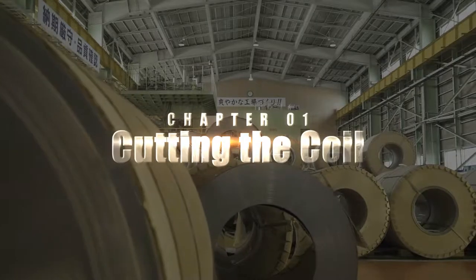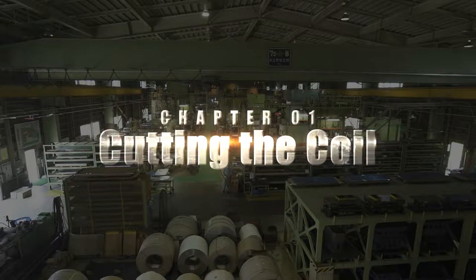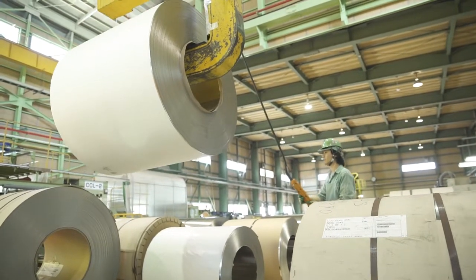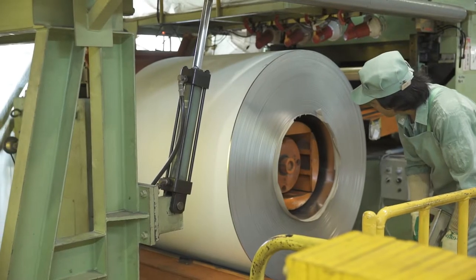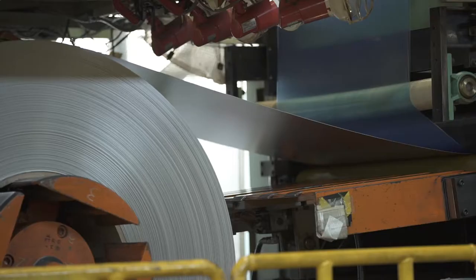Our precision manufacturing, preventing even the slightest deviation in quality, begins here. We start by moving coil weighing up to five tons into place manually with the crane, then measuring out and cutting the required quantity from the massive roll.